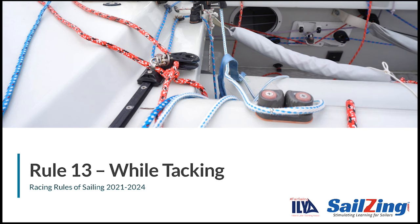In this video we'll cover Rule 13, which applies when boats are tacking. This series is an update to the Fair Sailing Initiative sponsored by the ILYA in 2018. Our thanks to UK Sailmakers for generating the animated scenarios.